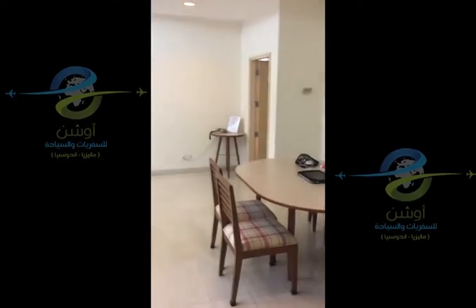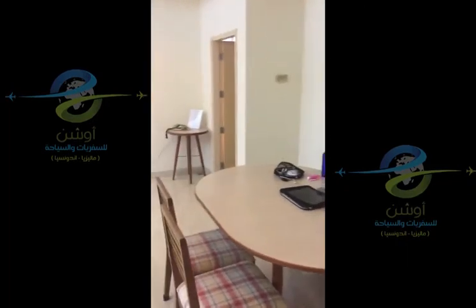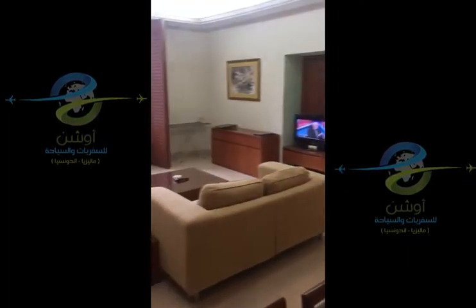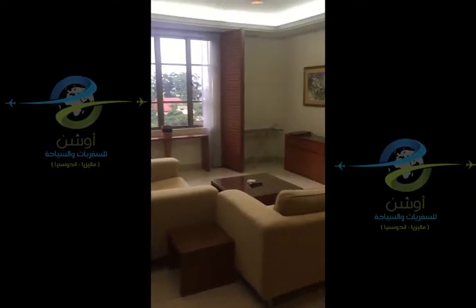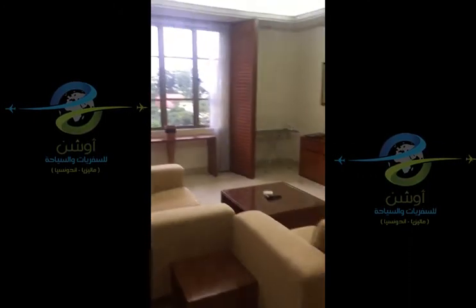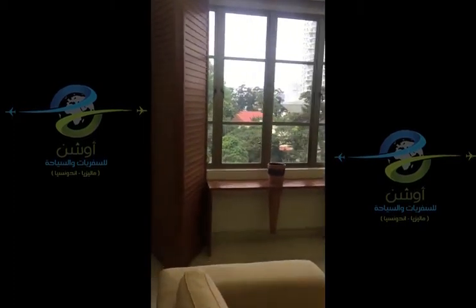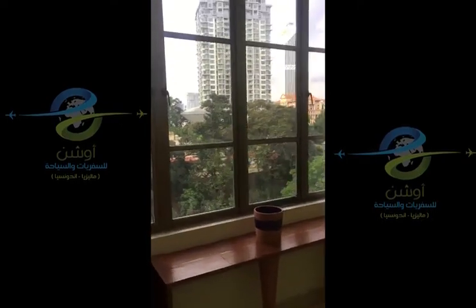Now we're approaching the main living space. This is the dining room where I currently have my computer set up — I'm heading into the office later today. Here is the living room: a really nice, very bright space with all the amenities you can think of. I've got CNN playing in the background.